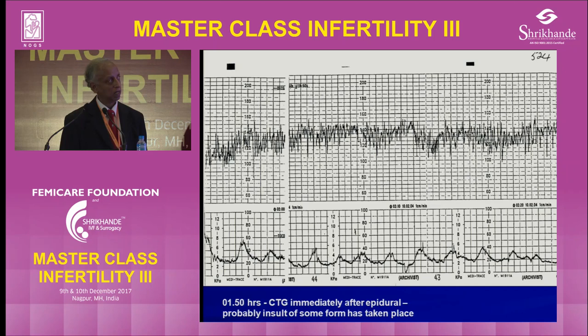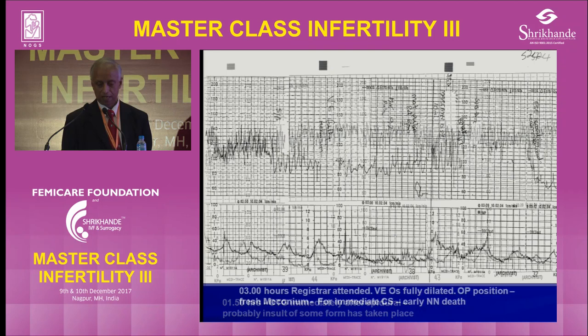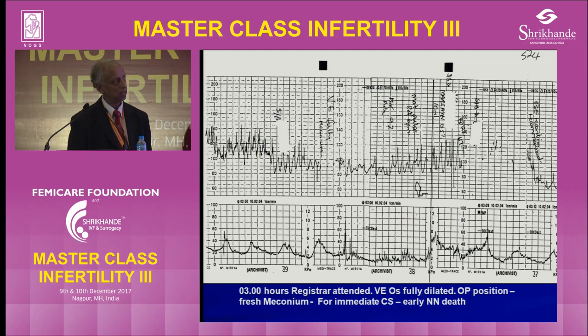The saltatory pattern had been present for 10, 20, 25 minutes, but they didn't take any action. Contractions were coming and it became worse. They were fully dilated but in OP position. They tried to do a section, the baby was delivered, but it was a neonatal death. So saltatory pattern lasting more than 25 minutes — you have to be careful.